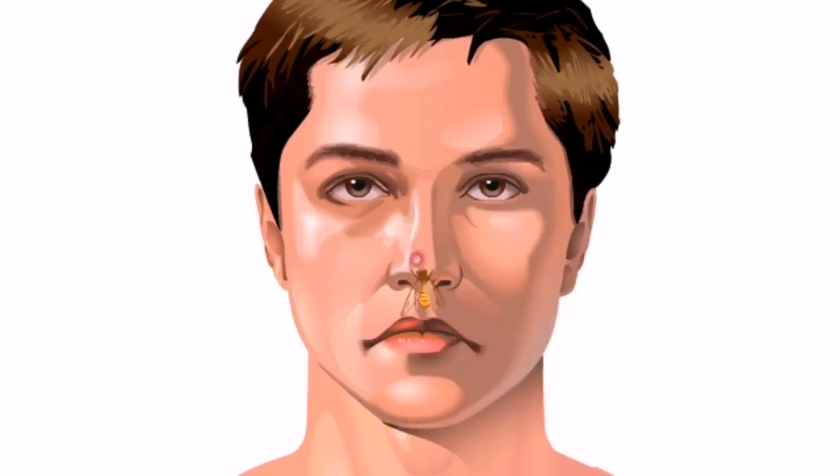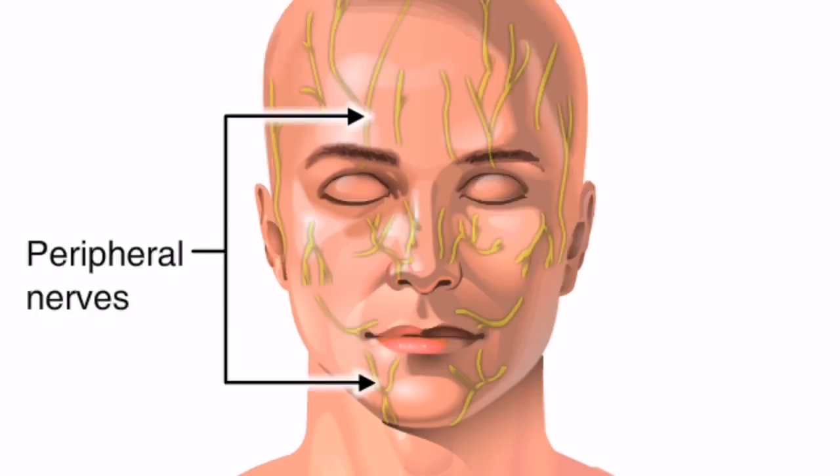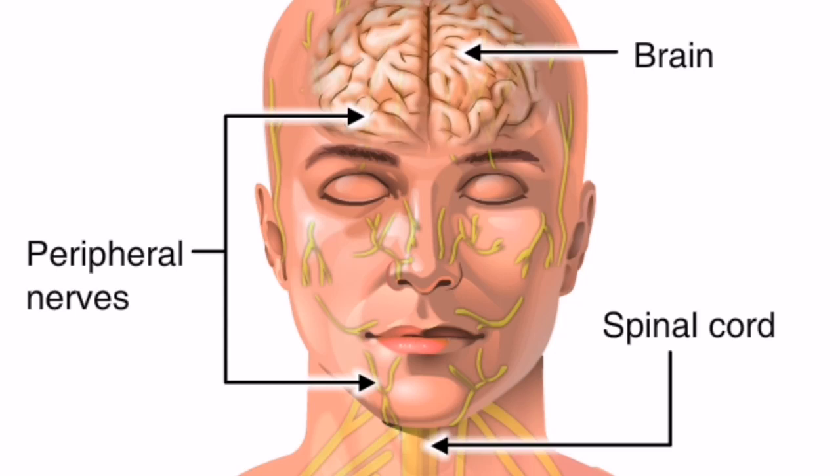Ouch! Pain, although often uncomfortable, is a protective mechanism that alerts us to potential or actual harm to the body's tissues. Here, the peripheral nervous system sent a pain message to the brain that a bee sting occurred on the nose.